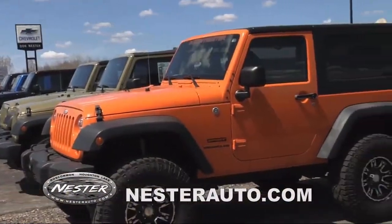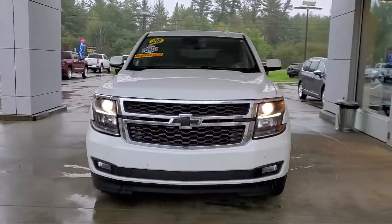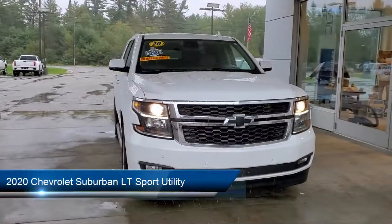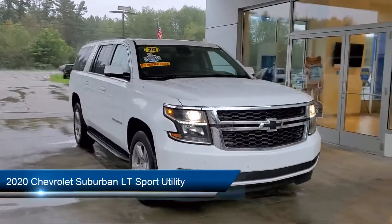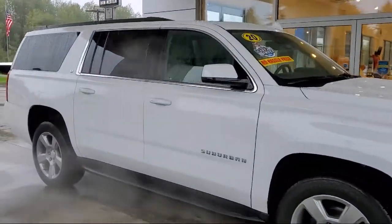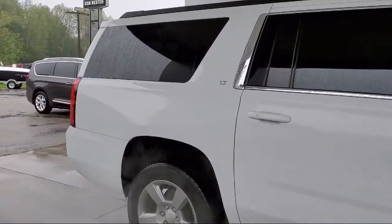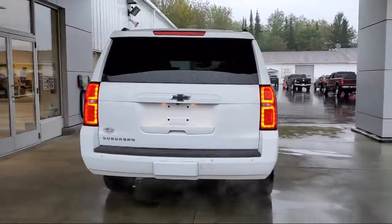Welcome to Don Nestor Chevrolet and here's a look at another one of our great vehicles from our inventory. It comes equipped with Apple CarPlay and Android Auto, Sirius XM satellite radio, steering wheel controls, keyless entry, black assist steps, and electronic cruise control with set and resume speed.